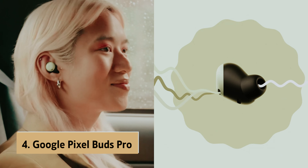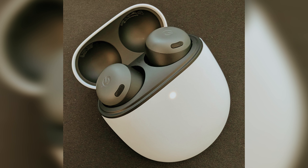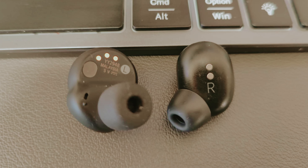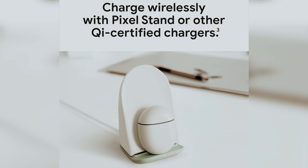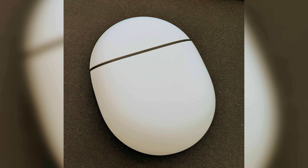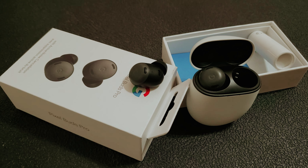Up next in fourth place is the Google Pixel Buds Pro — our pick for best touch controls true wireless earbuds. The Pixel Buds Pro offers a remarkable audio experience without breaking the bank. If you're in the market for flagship earbuds, you'll find these deliver on all the essentials: exceptional sound quality, effective noise cancellation, and impressive battery life. The enhanced touch controls let you manage your music and calls with ease, and seamless Google Assistant integration means you can access information, manage tasks, or control smart devices with just your voice. However, it's important to consider the trade-offs that come with the more accessible price point.